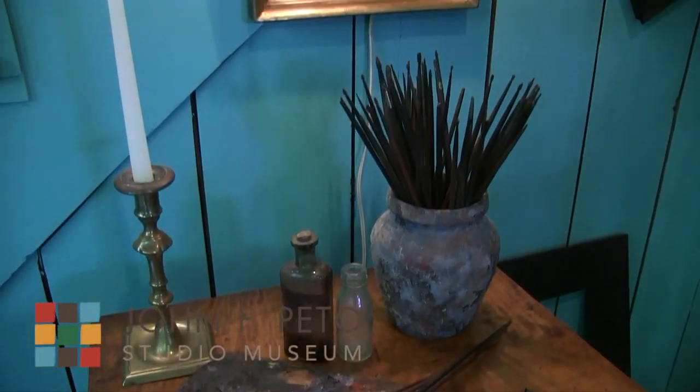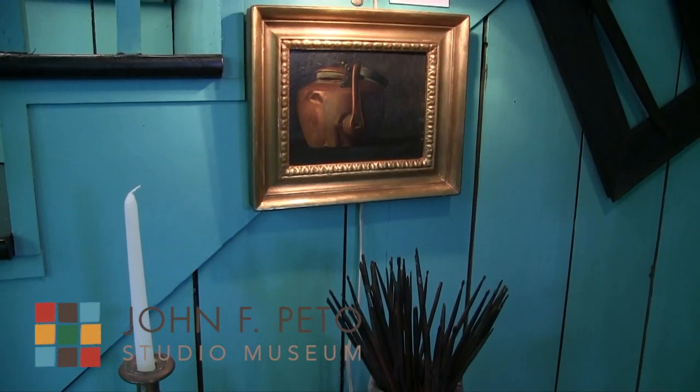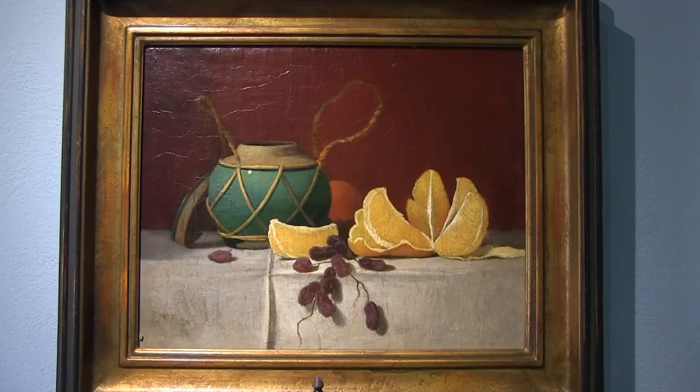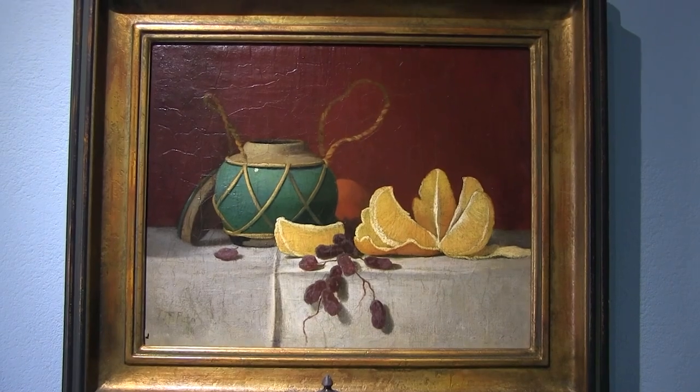John F. Pito was a trompe l'oeil artist, which is a still life artist, specifically trying to fool your eye with realistic objects.